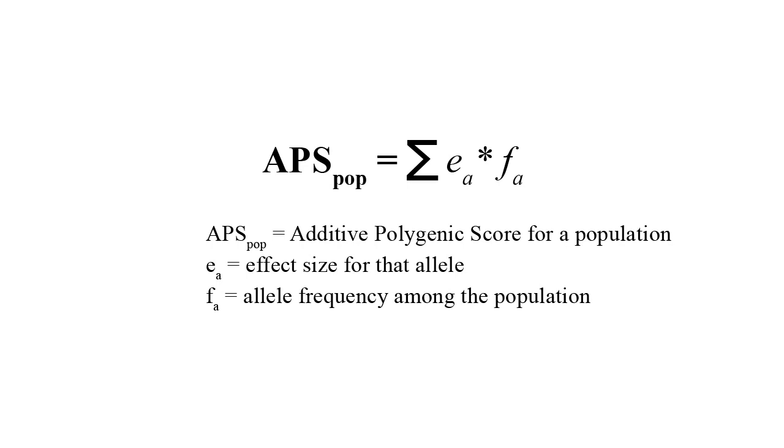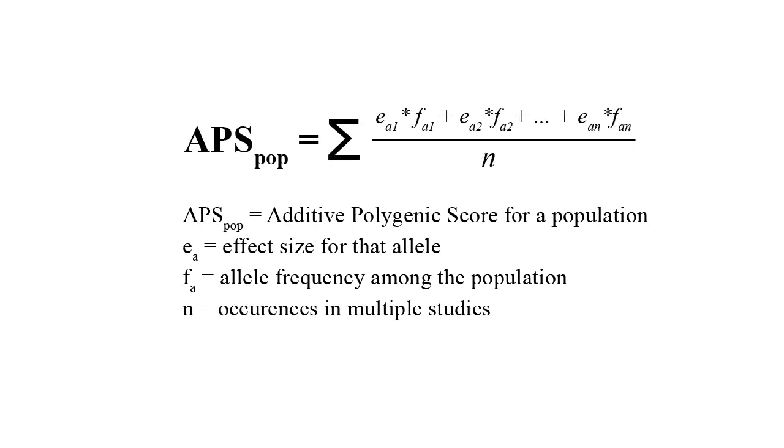Here's how the additive model works. For each population, we compute a simple additive polygenic score according to this formula. E is the effect size of a given allele — that is, its influence on success in education, either positive or negative. For a single SNP it's a very small number. F is the frequency with which this allele appears within a given population. This score will be computed separately first for the 1,270 lead SNPs, and then for all 2,000 unique SNPs. For SNPs duplicated in several studies, we take the average of their effect sizes to get a better overall estimate.